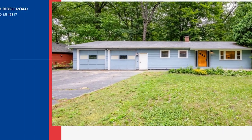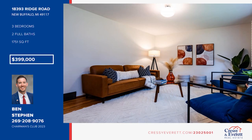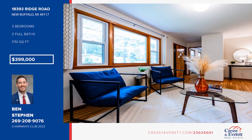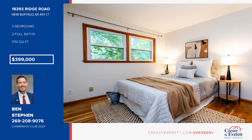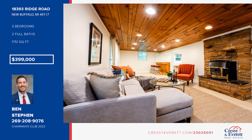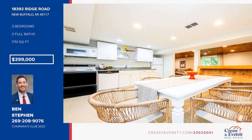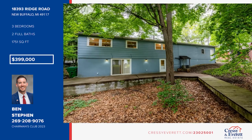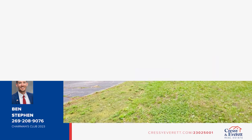Come see this mid-century modern ranch on a large lot in the heart of New Buffalo. Nestled at the end of a quiet street, this gem offers 1,700 square feet across two levels, along with restored original hardwood flooring, newer kitchen flooring, three bedrooms and two baths, one of which is recently renovated. The lower level has a second kitchen and a limestone fireplace and lives like a separate guest quarters with a private entrance. There's a large two-car garage and a spacious backyard with plenty of room for a pool. To see this home in person, call Ben Steven.